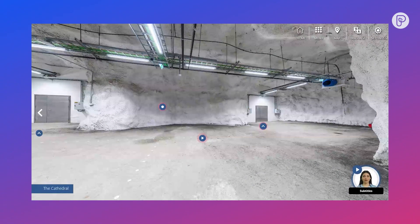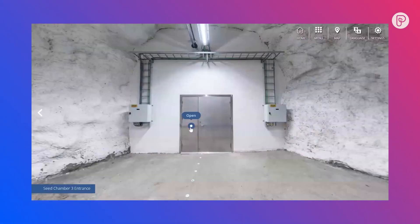This large hall behind here we called the cathedral because the acoustics were so nice here. This is leading into the three seed chambers.